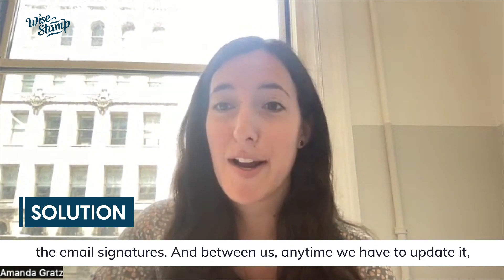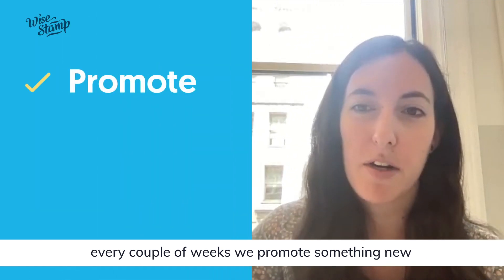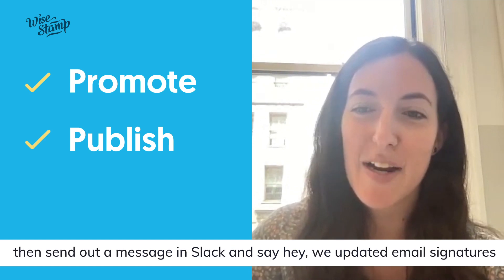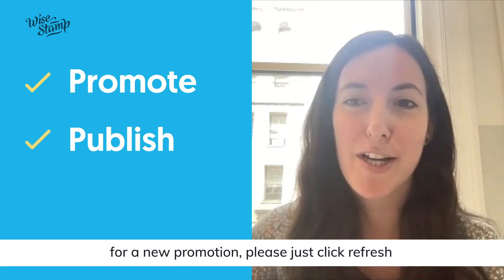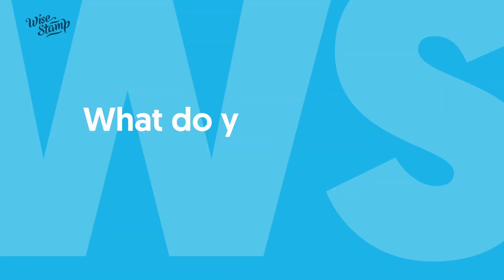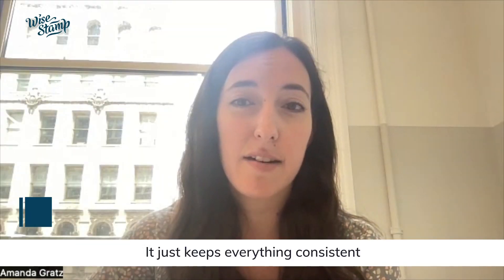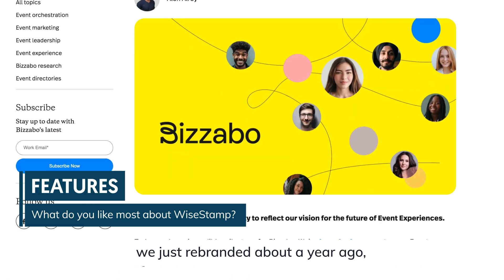Now it's just me and one other person who knows how to update the email signatures. Anytime we have to update — every couple of weeks when we promote something new — we quickly change it, send out a message in Slack saying 'hey, we updated email signatures for a new promotion, please just click refresh,' and everyone does it and it works.